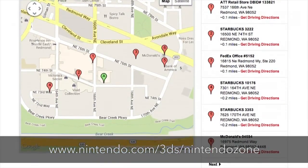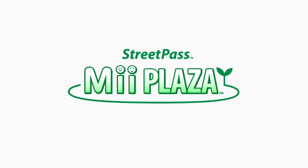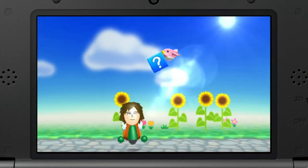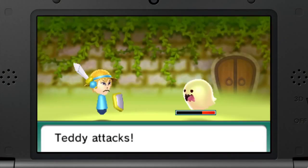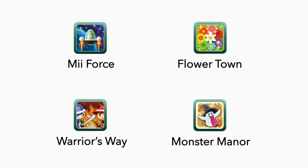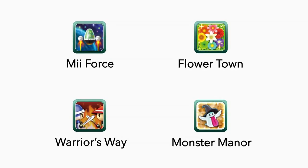We'll have more details on availability soon. And of course, this Nintendo Zone Street Pass functionality will also work for Street Pass Mii Plaza, which means you'll be able to collect puzzle pieces, venture through Find Mii, and play the four new Street Pass games that launched in North America just last week.